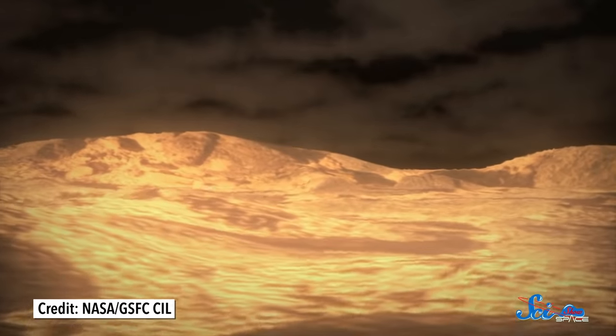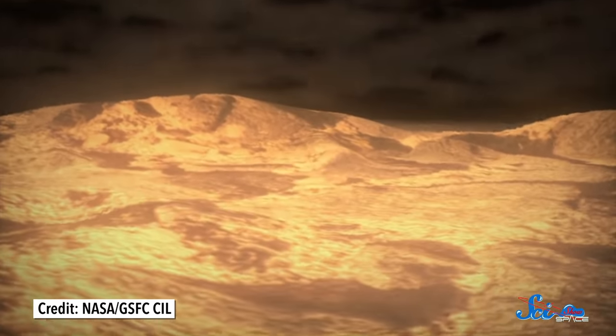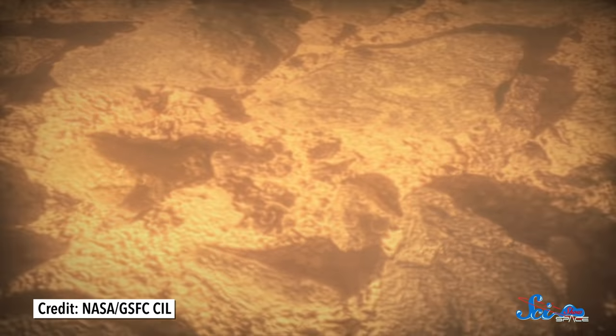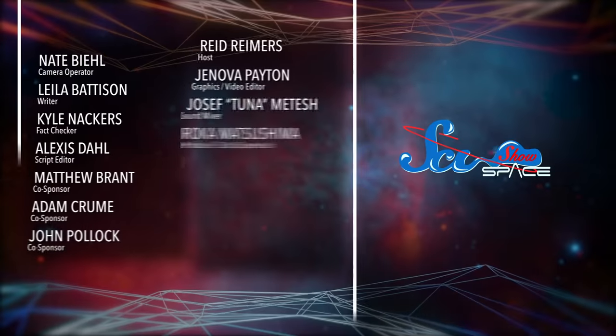Scientists think Venus's surface must have undergone a huge resurfacing at some point, where newer volcanic features replaced everything that came before. Researchers are still unsure exactly how long this took or why it happened, and it'll take even more detailed studies of rocks all over the planet to get to the bottom of this. Venus might still leave us with more questions than answers, but we wouldn't know half as much without Magellan. Even more than 25 years after the mission ended, it's still one of our main tools for learning about our mysterious next-door neighbor.